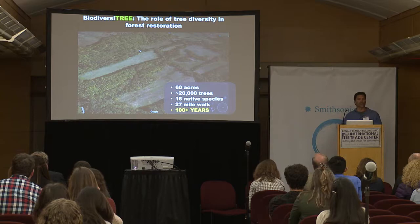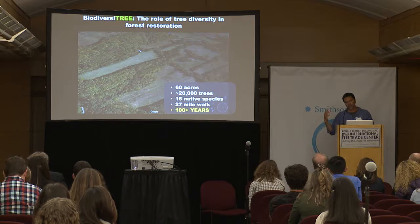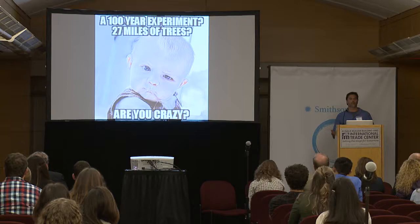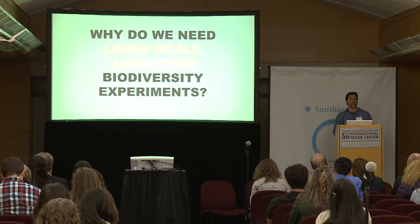It's a big experiment and really tough to do. We designed it to last for 100 years because trees are long lived. Now, I'm an academic, so I have to publish papers, get grants, train graduate students. And when I tell people that I'm taking on this large demonstration project, the response I often get is: why are you doing this? It's a crazy endeavor. It is important to ask yourself, why do we need these large-scale, long-term biodiversity experiments?